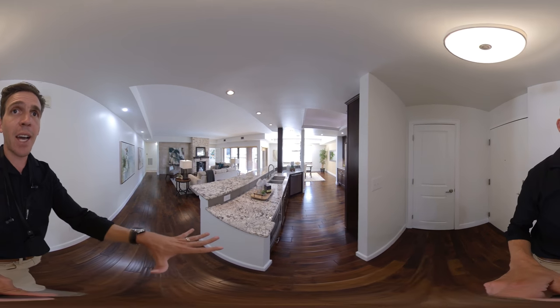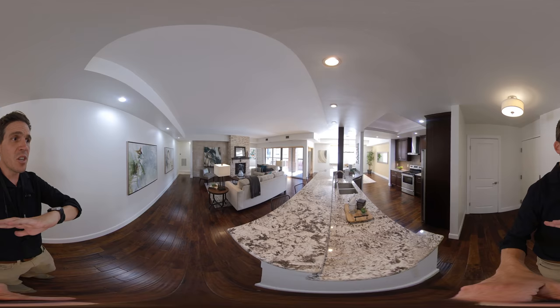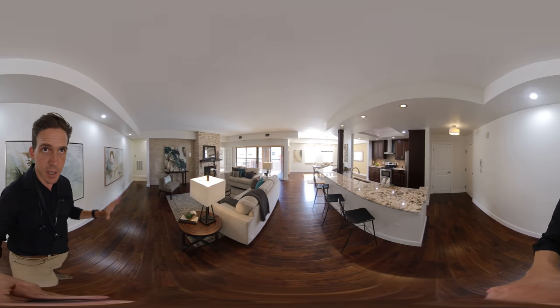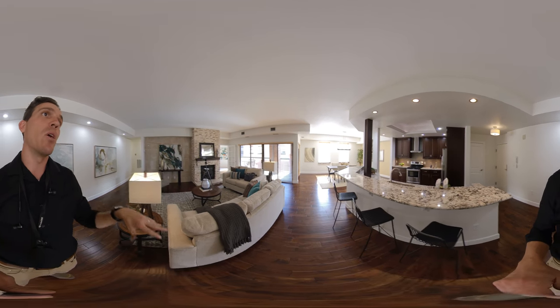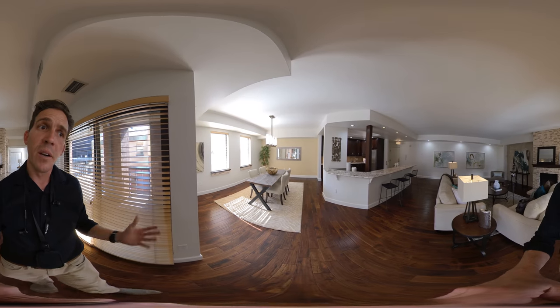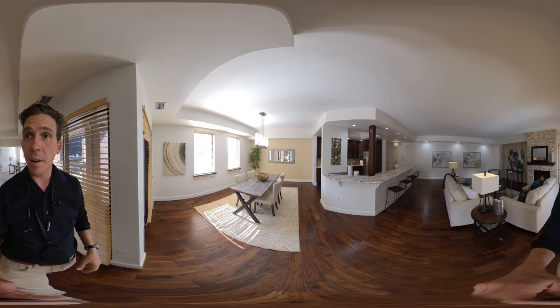As you walk in here, you have these really gorgeous hand-scraped hardwood floors. And then we have granite countertops, stainless steel appliances, just a completely open, modern floor plan and flow and finishes. It's very light and bright. We have three sliders from this space alone out to the balcony.